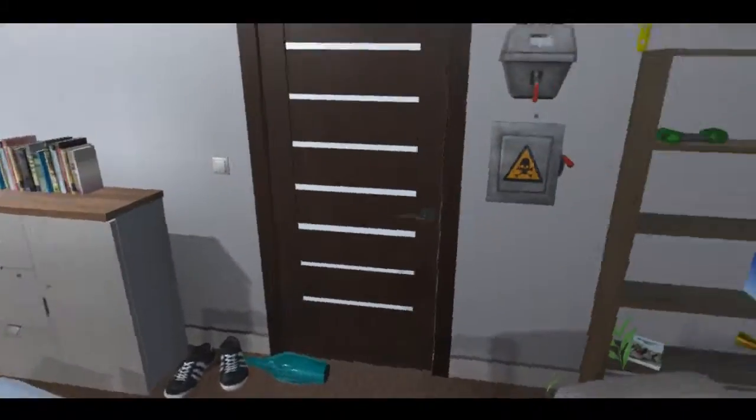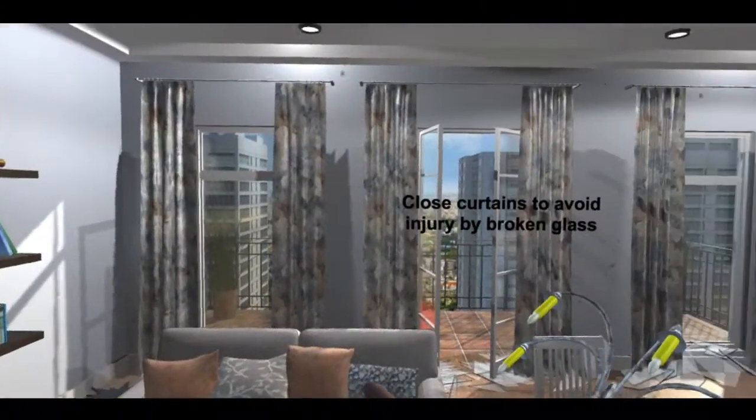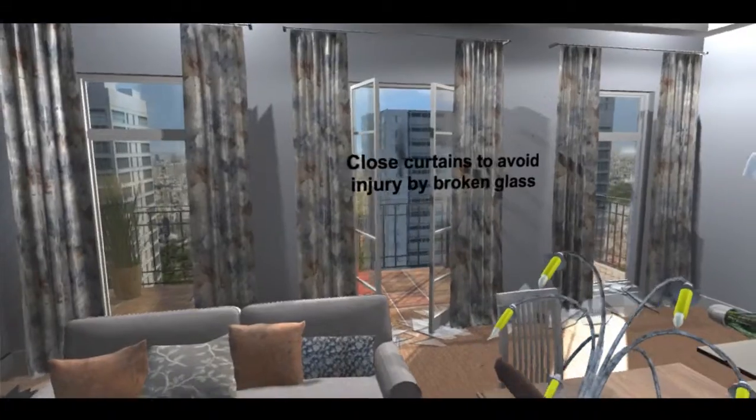You survived the earthquake. You need to turn off the main switches for the gas and electricity. You will find them by the main door.